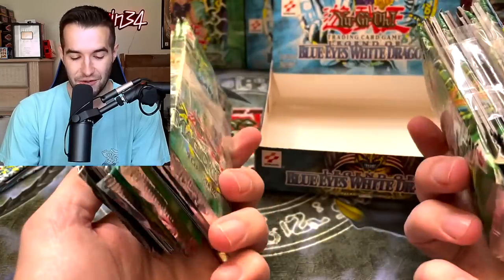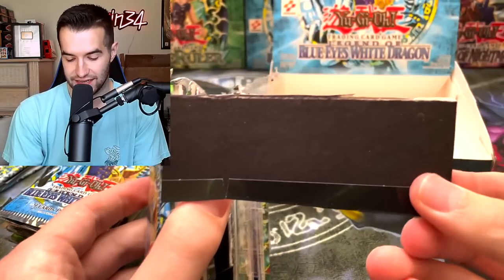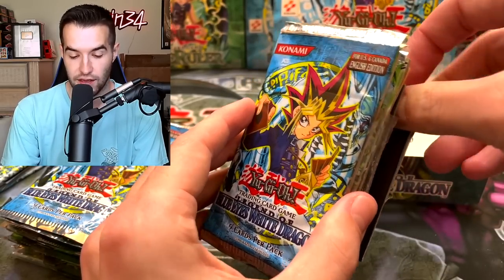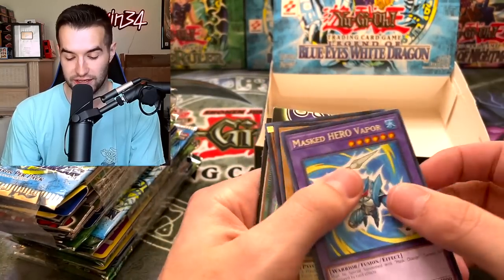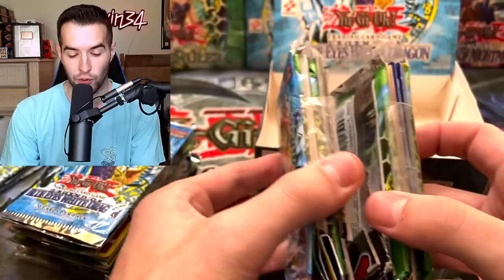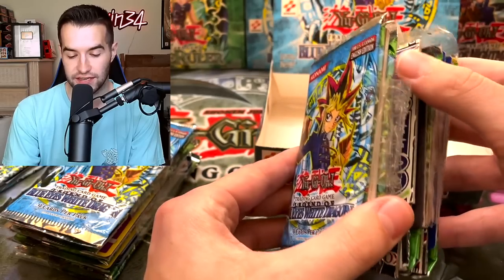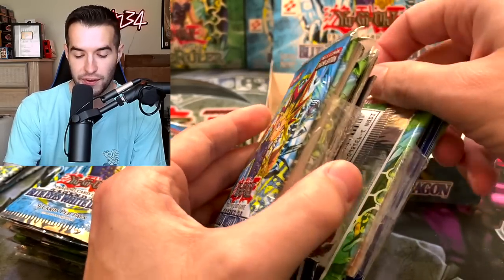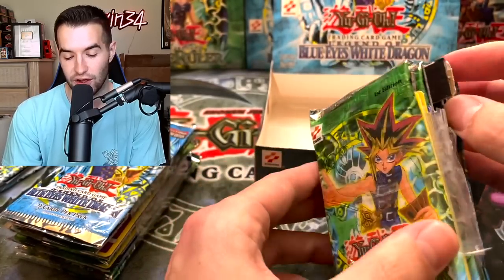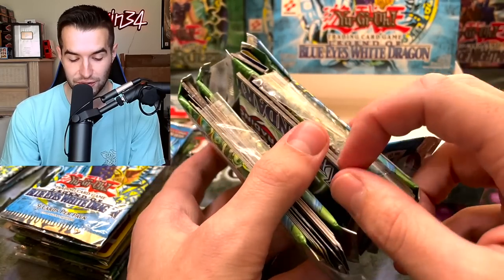What do you even call this — a brick of stuff? I kind of want to find out what they used here. It's got Legendary Duelist packs — just random stuff. It's got pieces of cardboard, all kinds of random junk. Some packs in there — not sealed, not sealed. I'm guessing none are sealed, but sometimes, like in the Metal Raiders scam box, they were actually sealed, which was weird. Yeah, not sealed. So this is a hundred percent a scam box.